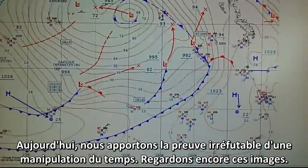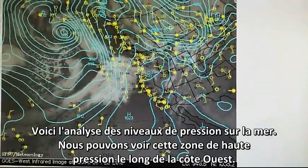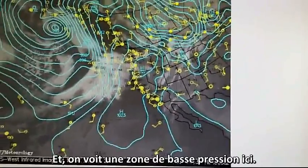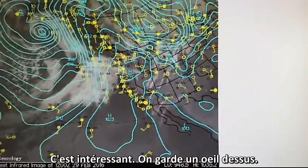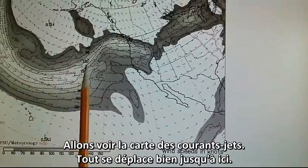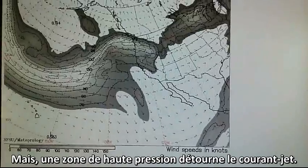Today we have irrefutable evidence of weather manipulation on display once again. Here's the sea level pressure analysis — we can see that high pressure all up and down the west coast. We see a low right down here; we'll keep an eye on that. Let's go to the jet stream map. Things are moving fairly well until right here — we've got that high pressure disrupting the jet stream.